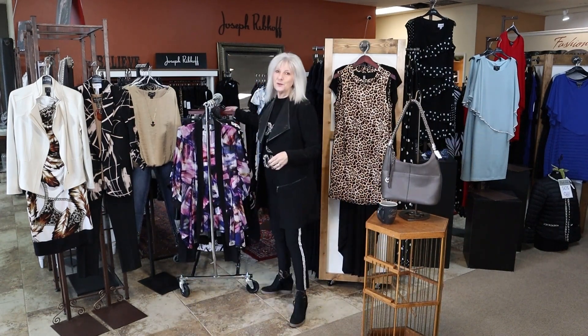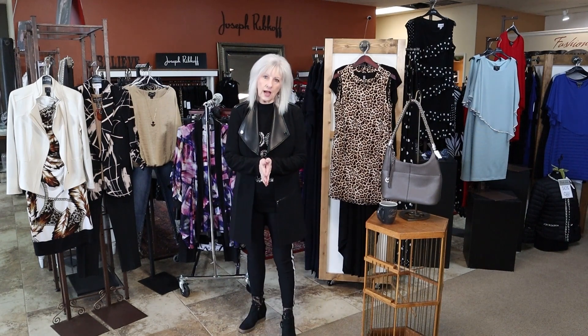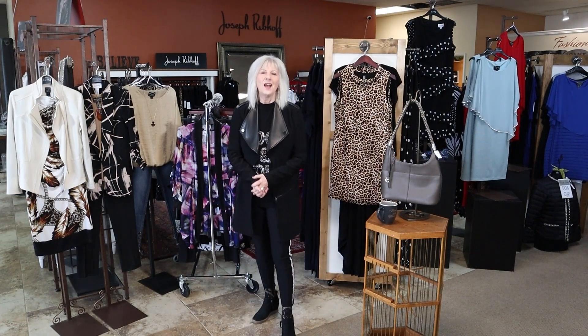Those are just a few of the great outfits we have here at Marla June's, size 2 to 20. I hope you can come in and shop with us this week. We are having our winter hours, so we're open Monday through Saturday from 11 to 4. If you need to come in before or after, just text me, email me, or give us a call here at the store. I hope everyone has a great week — be sure to come shop with us here at Marla June's.